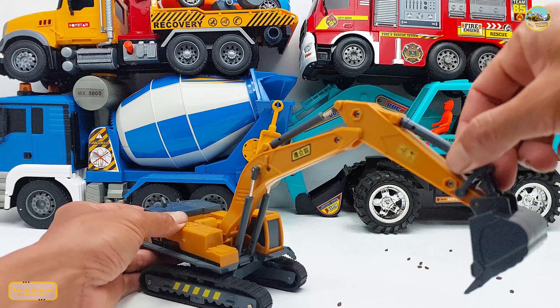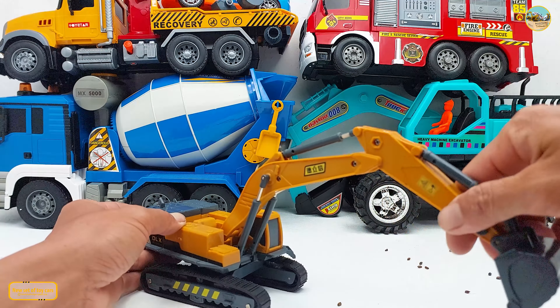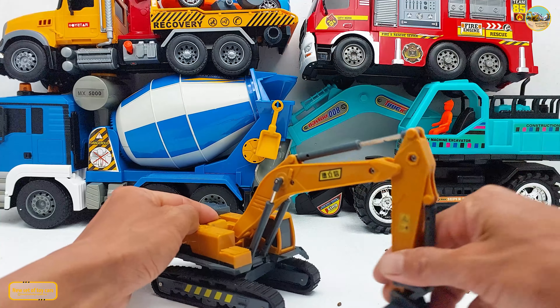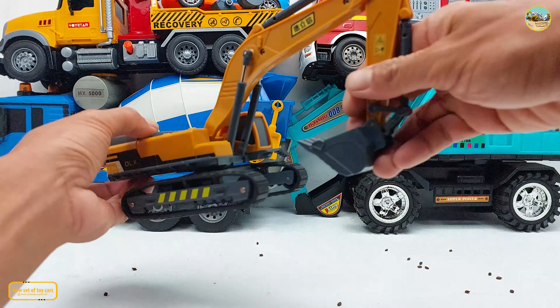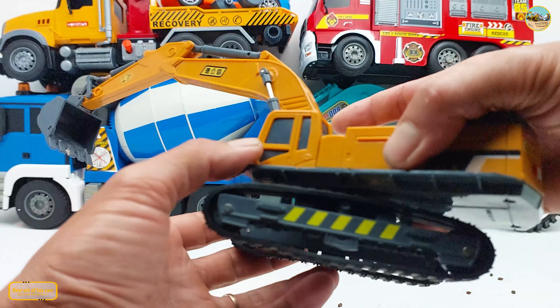Look at this, your hands are very flexible and without noise. Look at it, without noise. Very flexible, very flexible.